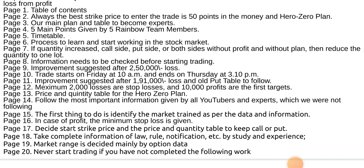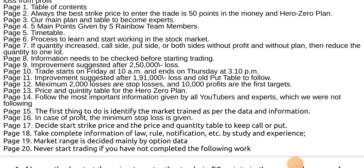In case of a point, the minimum stop loss is given. Decide strike price and the price and quantity table to keep call or put. Take complete information of law, rule, notification, etc. by study and experience. Market range is decided mainly by option data.